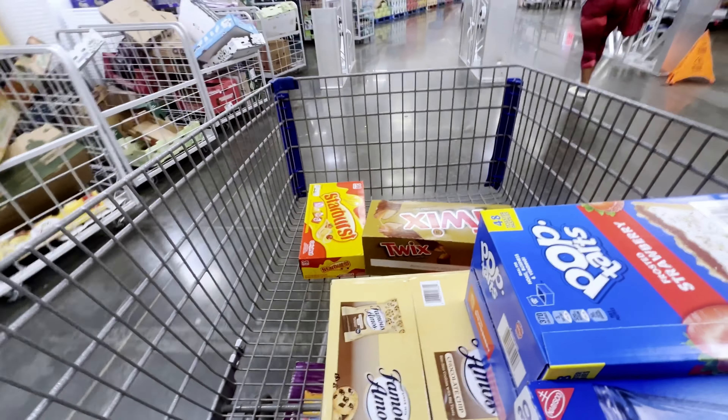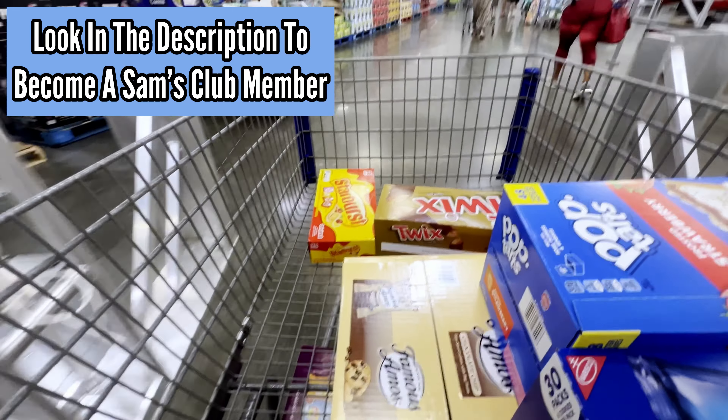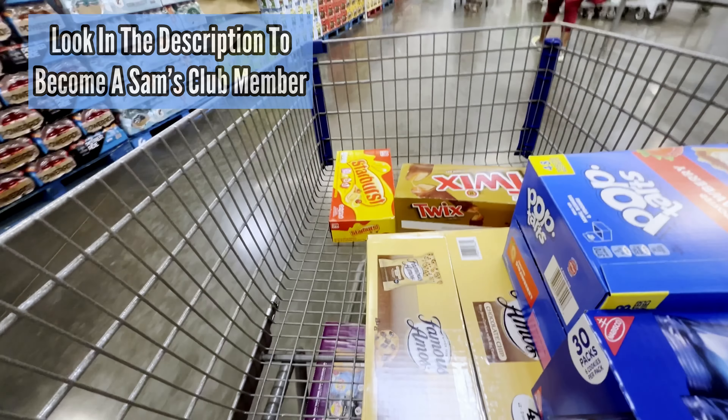For those wondering about how to become a member of a Sam's Club in your area, you can learn more by clicking the link in the description. We're back in the car — that's all the snacks for my vending machines for this week. Now we've got to get the drinks. We're already at my first local grocery store to try to find deals on drinks. I'll need cans and bottles.